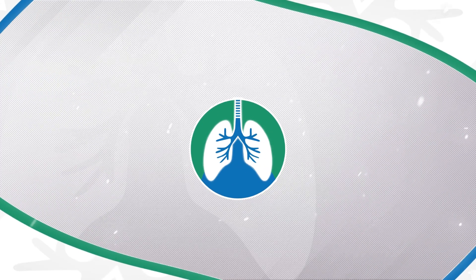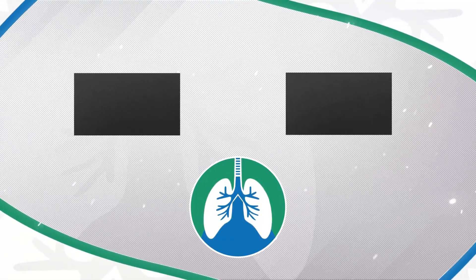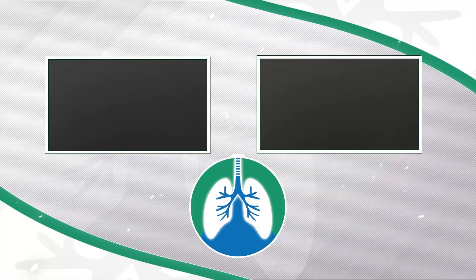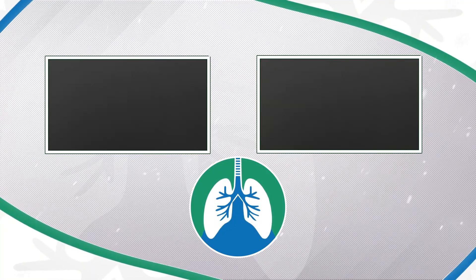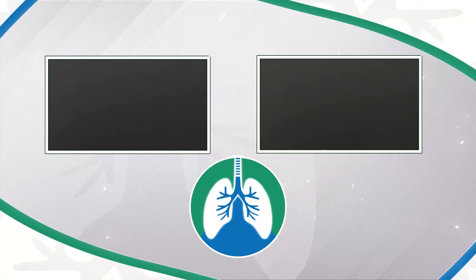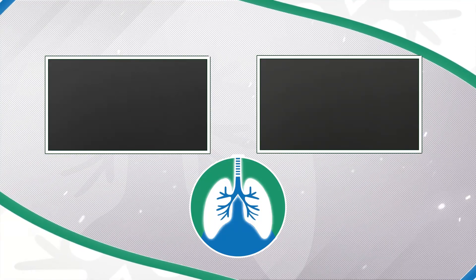There should be some other helpful videos popping up on your screen right about now that I think you will enjoy. Just a quick reminder: we are not doctors, this video is for informational purposes only. Thank you so much for watching, have a blessed day, and as always, breathe easy my friend.